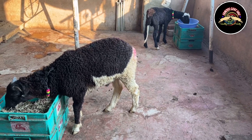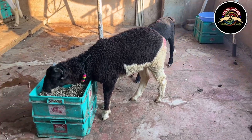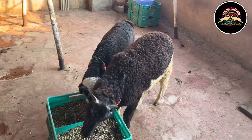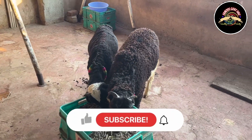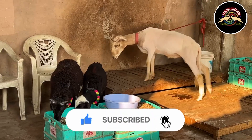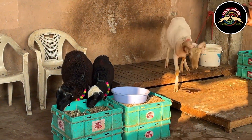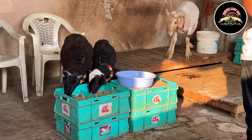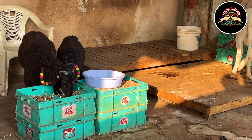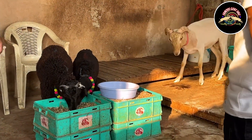In this video I will tell you about three different sizes and three different rates. Please like, subscribe, and don't forget the bell notification. You can follow on Instagram for regular updates. The location is in Hyderabad — search on Google Maps and you will reach the place easily.